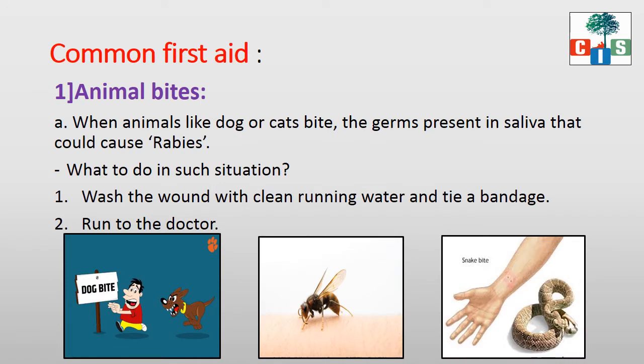Many times we see dogs on the road, called stray dogs. If stray dogs or cats bite us, what to do? When they bite, germs enter our body along with their saliva and it causes a very dangerous disease called rabies. First, we have to wash the wound with clean running water and tie a bandage. Then immediately we have to go to the doctor for further treatment.